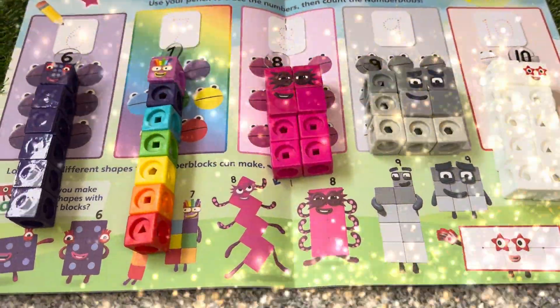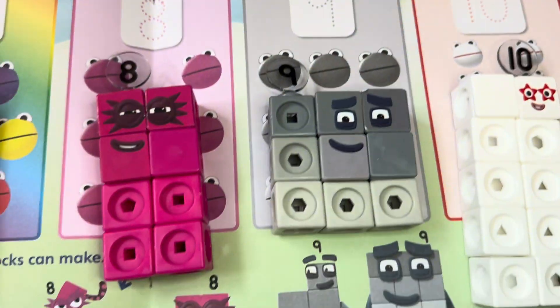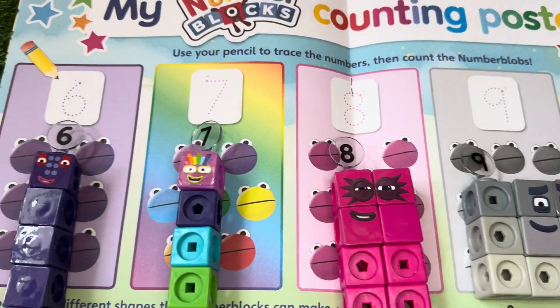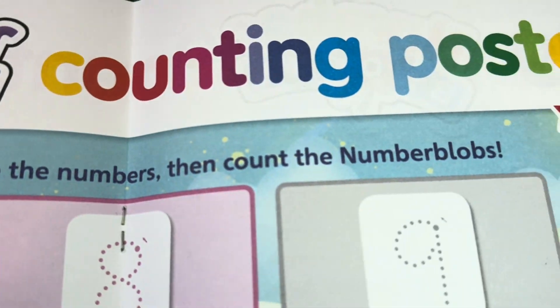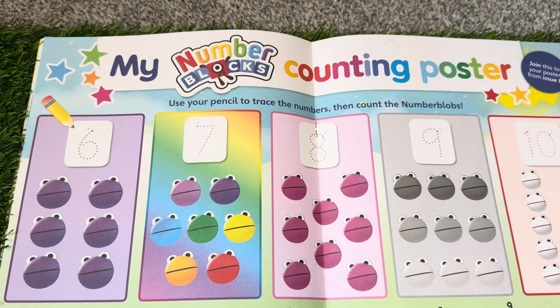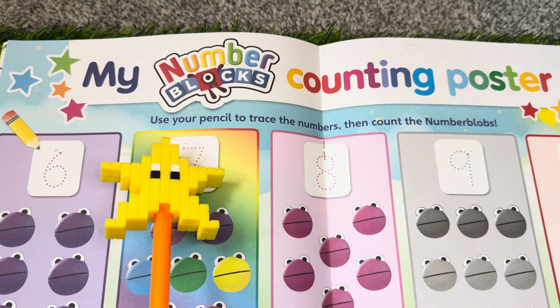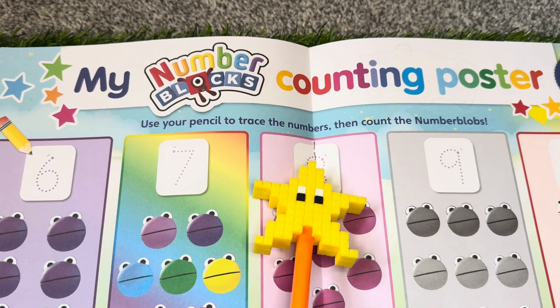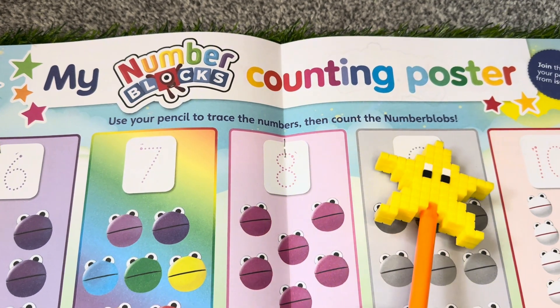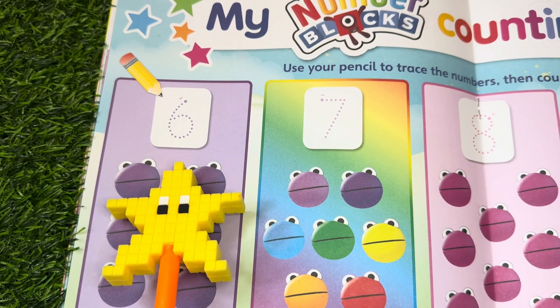In three, two, one — number fun with number blocks! Another fun day of learning with number blocks and number blobs. Hi! Today we will learn to write and count numbers from six to ten. Use your pencil to trace the numbers, then count the number blobs. Are you ready? Let's start with number six.